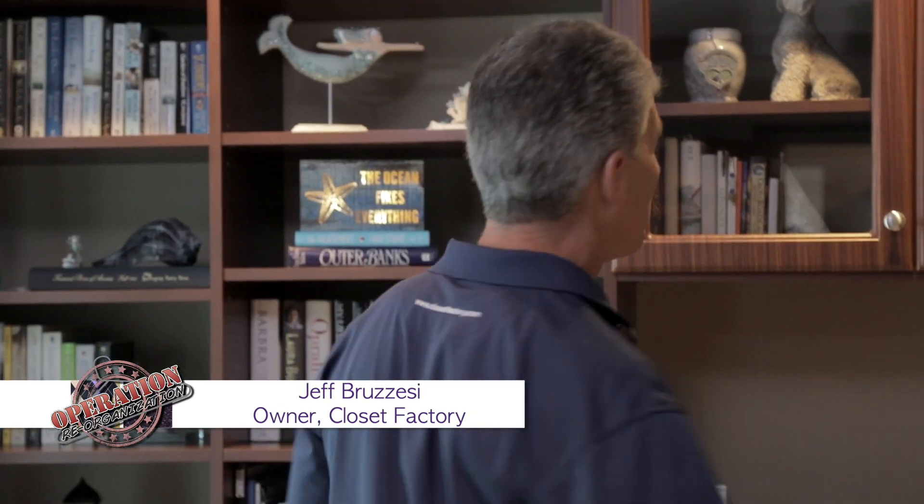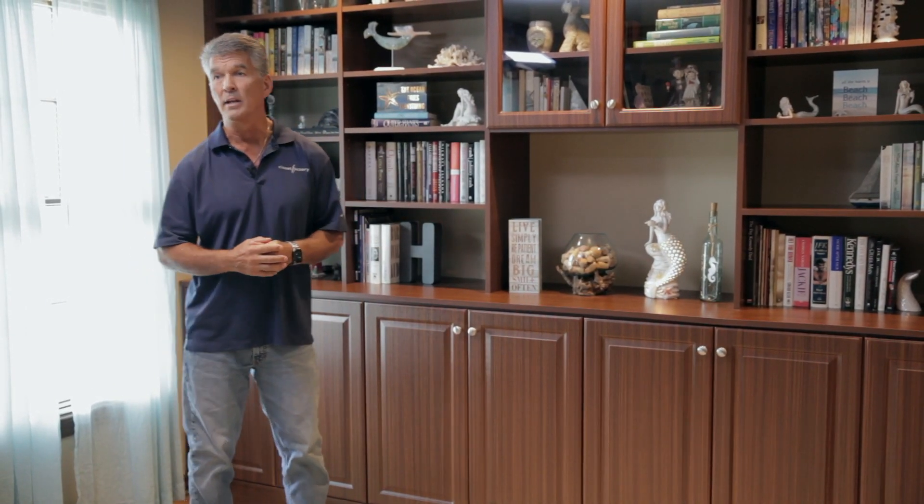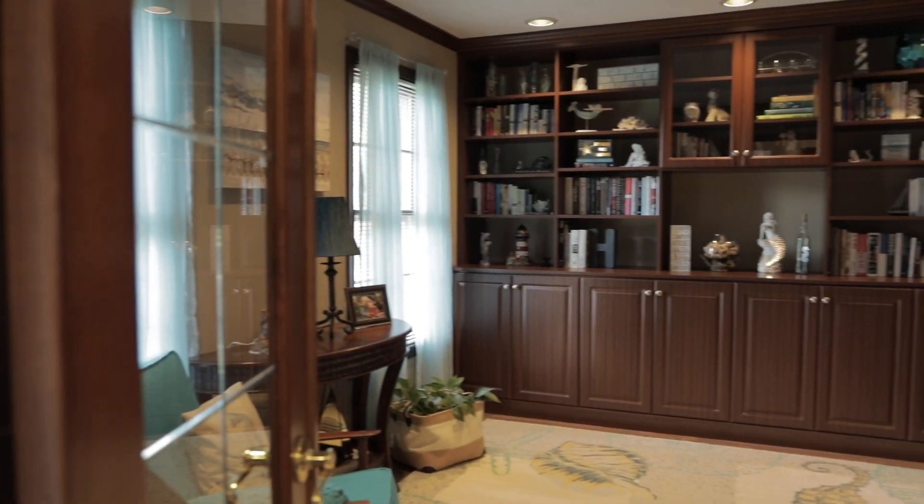Hey guys, welcome to the Haddock residence. I met Tracy in 2011 at Homerama and I've seen her every year since then that we built a house at Homerama. She and I always worked the door together at the show, and typically that's where we have our wall unit at Homerama that showcases bookshelves or something very similar to what you see here. For years Tracy has been saying she wanted to have one built in her house. Originally she had a designer come out and look at the space, but the design wasn't what she wanted. So she came to me this year, we talked about it, and came up with a different design, which I think turned out fantastic.